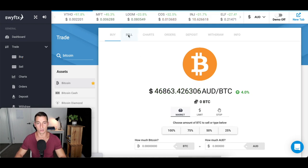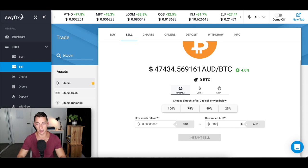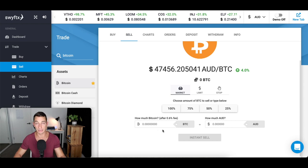That's as simple as it is to buy Bitcoin. To sell, it's exactly the same process — go across to Sell, enter how much you want to sell, say $100 of Bitcoin, then click Instant Sell. It shows you what you're about to sell, the amount, and the fee. If you want to go through with it, just hit Confirm Sell. That's as simple as that process is.